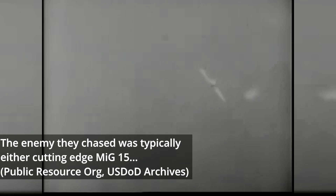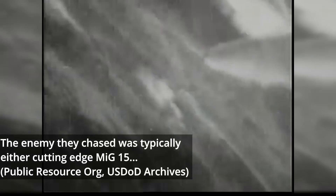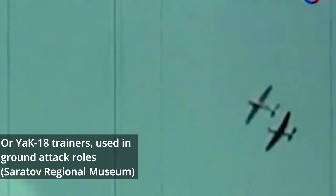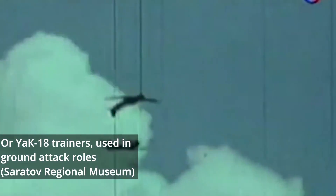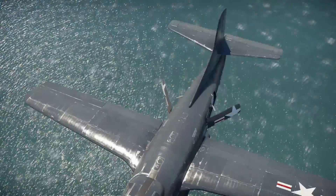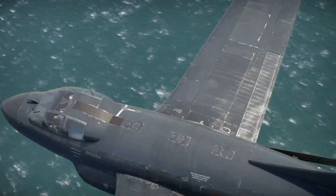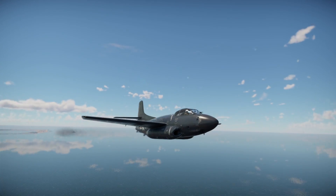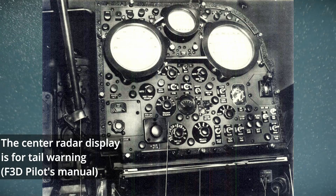The enemy they chased was typically either cutting-edge MiG-15s usually flown by Soviet pilots, or very light trainer aircraft flown in a ground attack role. The Soviet pilots lacked radar but were well-trained in instrument flying and proficient in ground-directed radar intercepts. Their most effective tactic was a trap in which one MiG flew a straight and level course while a second trailed it at a lower altitude. Should the first plane find itself pursued, the ground radar would warn it to speed up and direct the second aircraft to climb and attack the pursuing Sky Knight. As the Sky Knight had tail radar, it was often forewarned of the approach of the trailing MiG.